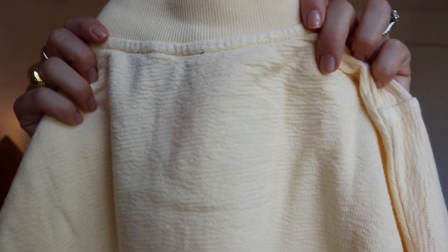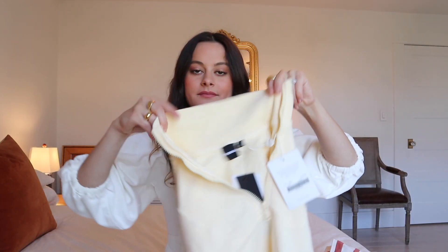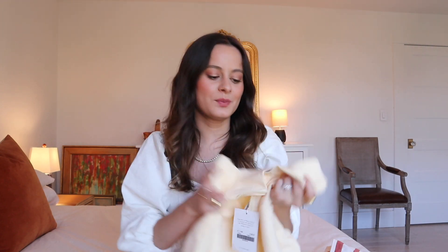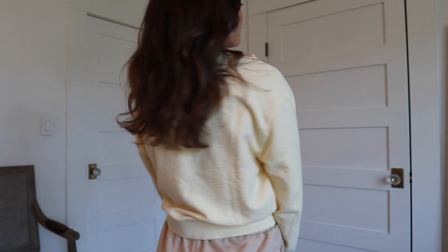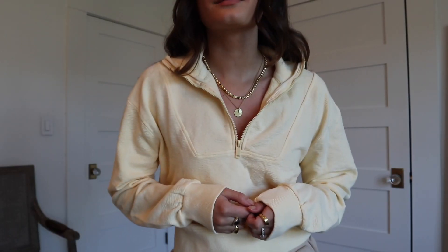Next I have this yellow half-zip sweater that I love. It has a really pretty textured material — it's a half zip so you can wear it open or closed. I think this would be super cute paired with cut-off denim shorts, biker shorts, or jeans. You can really wear anything with a half zip. It's very spring appropriate and just a fun, happy color.